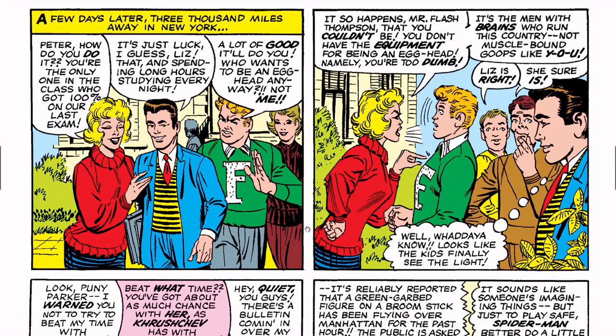A few days later, three thousand miles away in New York: 'Peter, how do you do it? You're the only one in the class who got 100 on our last exam.' 'I guess it's just luck, Liz.' Flash Thompson chimes in: 'A lot of good it'll do you — who wants to be an egghead anyway?' Liz fires back: 'So what happens, Mr. Flash Thompson? You don't have the equipment for being an egghead — namely you're too dumb. It's the men with the brains who run this country, not muscle-bound goops like you.' Everyone agrees with Liz.